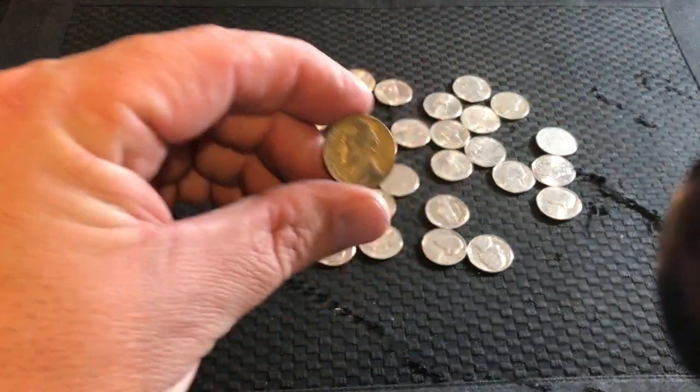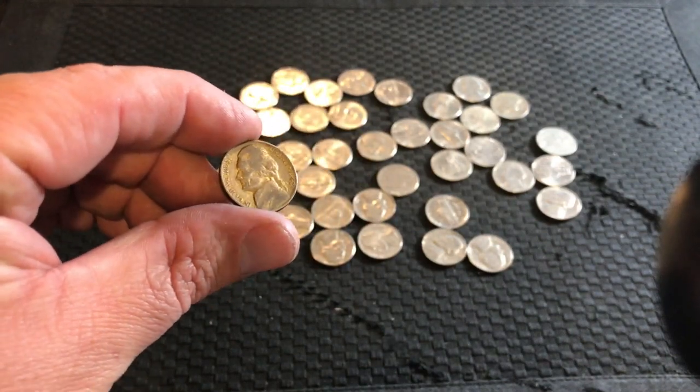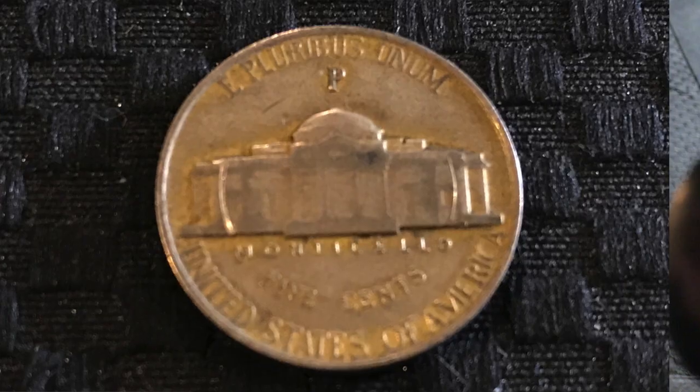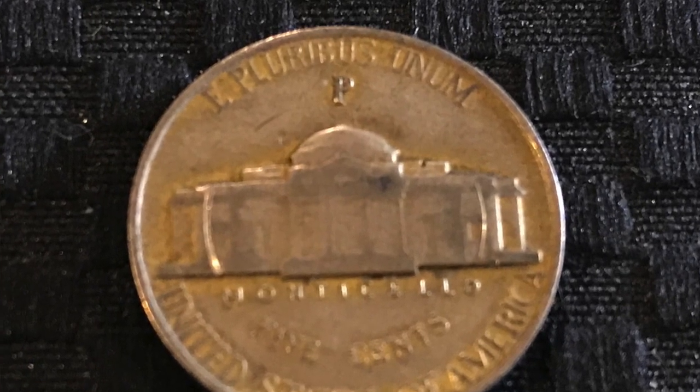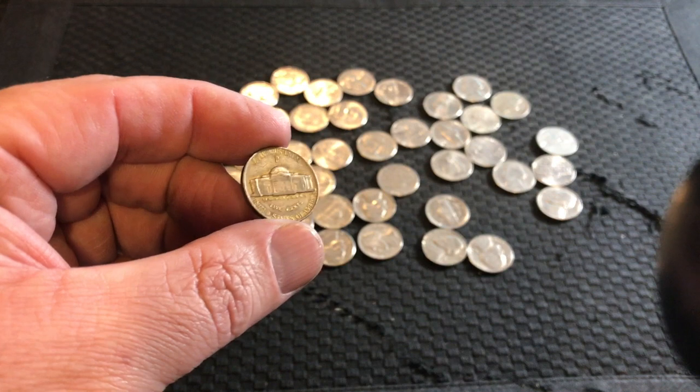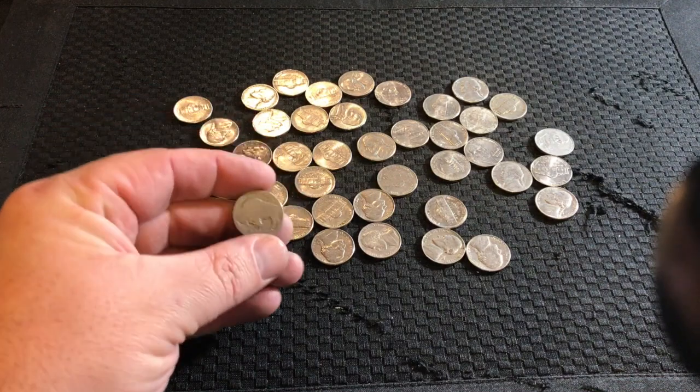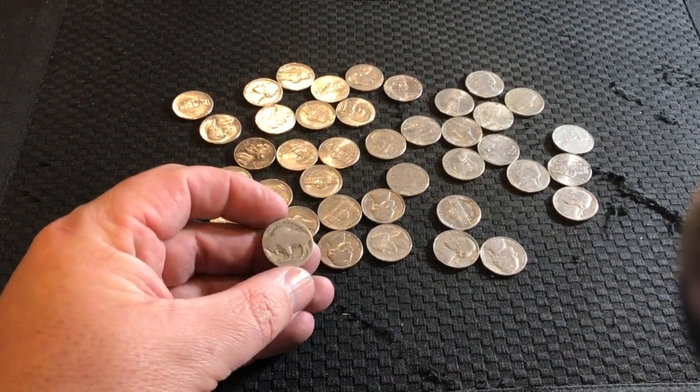About halfway through I did find this little coin right here — it's a silver wartime nickel, it is a 1942-P. So I was happy to get that. Wasn't really getting much else out of the box until I came across about four rolls from the very end, guys.